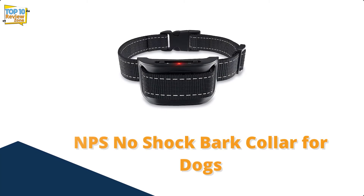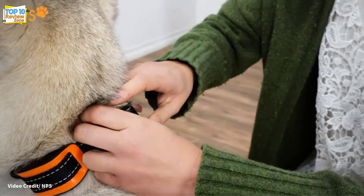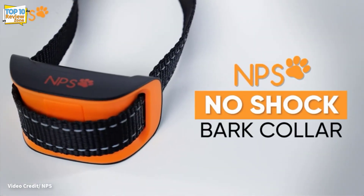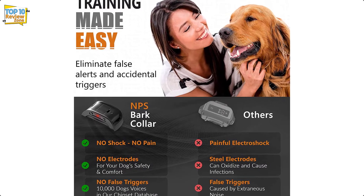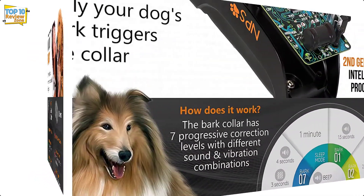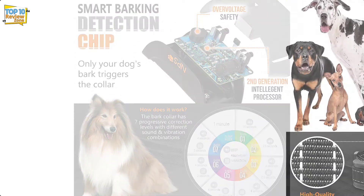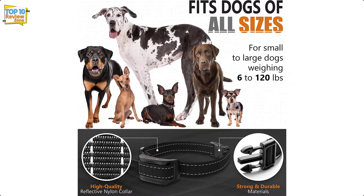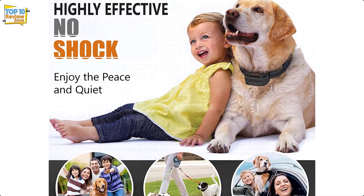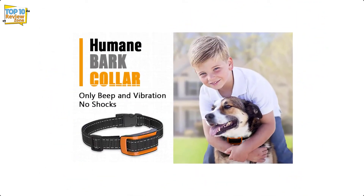Number 5: NPS No Shock Bark Collar for Dogs. The NPS No Shock bark collar automatically adjusts to correct your dog's barking, intensifying with each bark to prevent repeated barking. The collar has seven vibration levels to gently correct your dog. It is safe for dogs weighing 6 to 120 pounds, as well as dogs with thick coats and large necks. The collar has a lightweight and waterproof design, making it ideal for dogs who enjoy outdoor activities. However, this model can pick up barks from nearby dogs if they have a similar bark frequency.